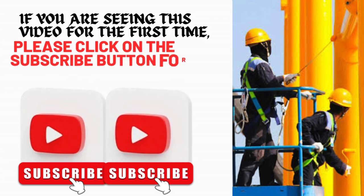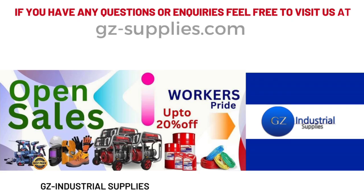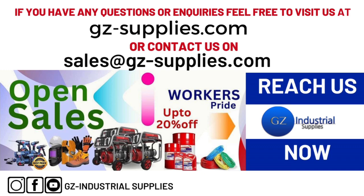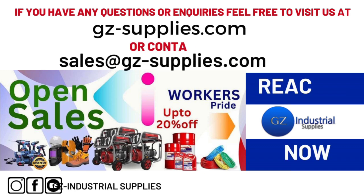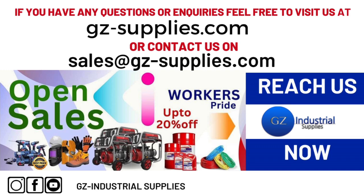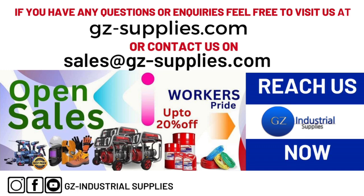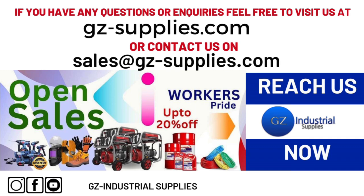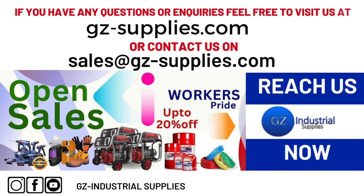If you are seeing this video for the first time, please click on the subscribe button for more video notifications. For more information or inquiries, feel free to visit us at gz-supplies.com or contact us at sales@gz-supplies.com. Don't forget to follow us on our social media handles on Instagram, gz-industrial-supplies, and Facebook, gz-industrial-supplies-nigeria.